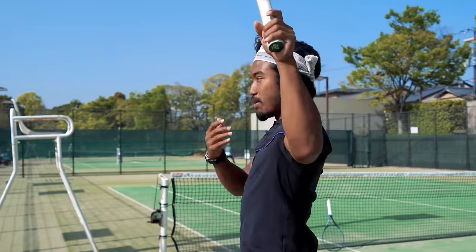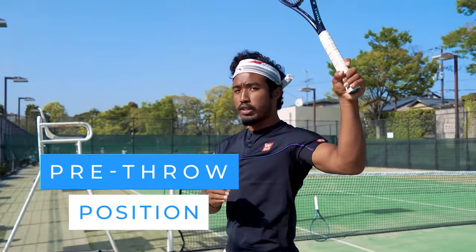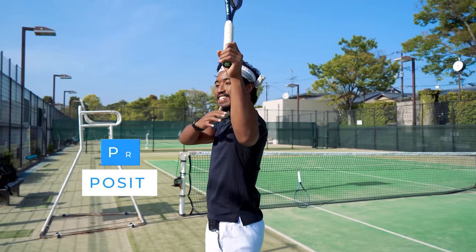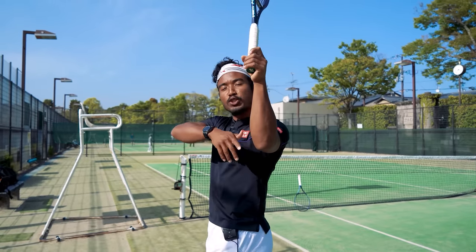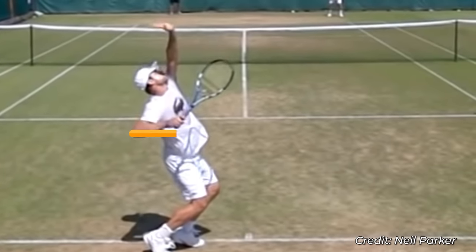This is similar to the position that you'll see almost all pro servers reach — we call it the pre-throw position. But what separates Roddick is that his forearm, instead of being straight up like this, is actually going to be pointing sideways so that it's parallel to the court.